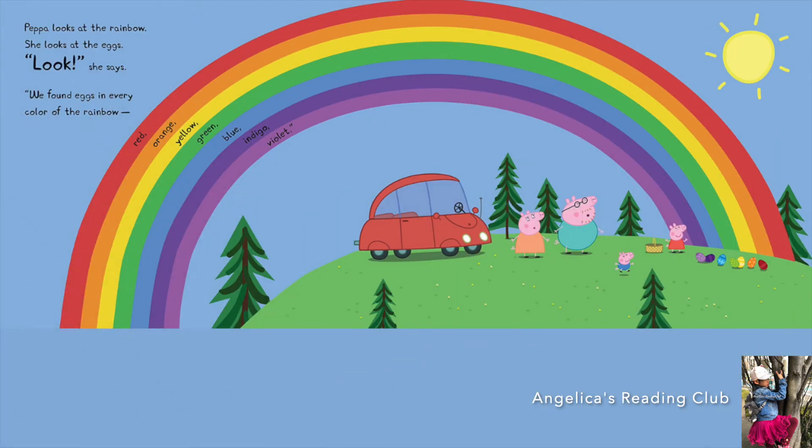Peppa looks at the rainbow, then she looks at the eggs. 'Look,' she says, 'we found eggs in every color of the rainbow!' Let's count the colors: red one, orange two, yellow three, green four, blue five, indigo six, and violet seven. There are seven colors in the rainbow.